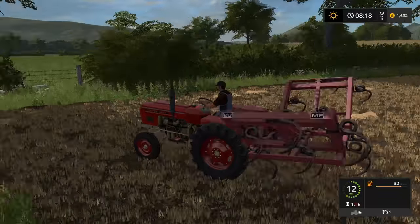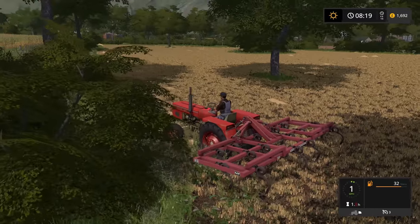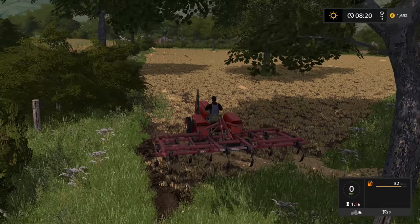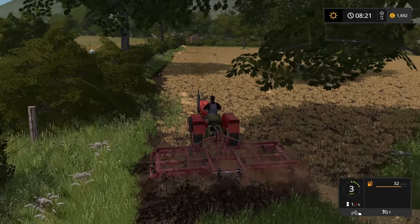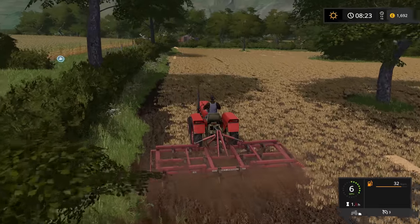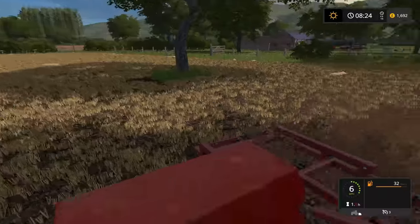Right, so it's got a fairly good working width, this thing - the Massey Ferguson 23. I really don't think it's going to take too long. And because we are just putting in some oilseed rape, we don't have to plough it or anything. You could actually just direct drill it, but we don't have a direct drill, so that is the reason why I have to just break up the soil first. I think it's going to be a fun and fast job.